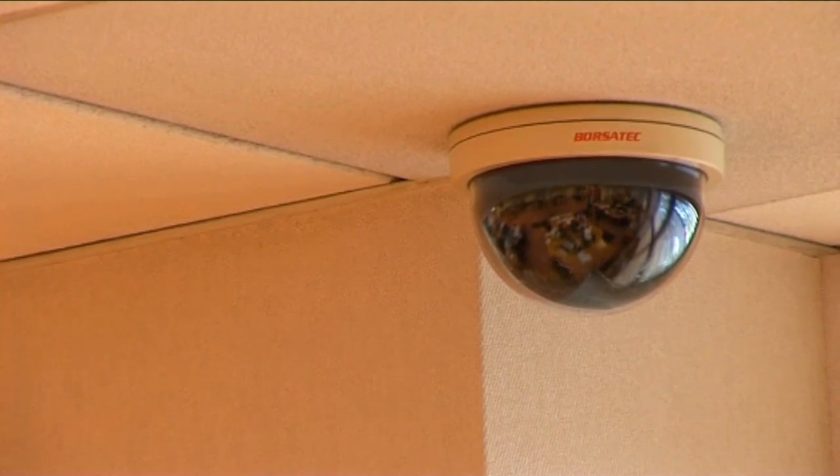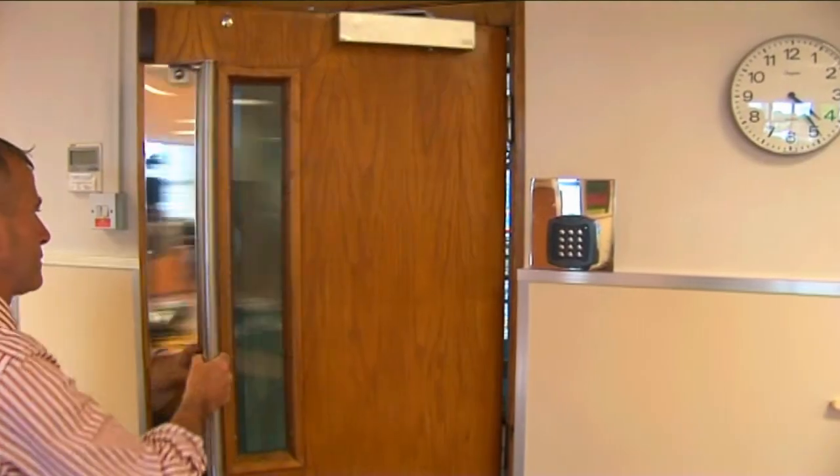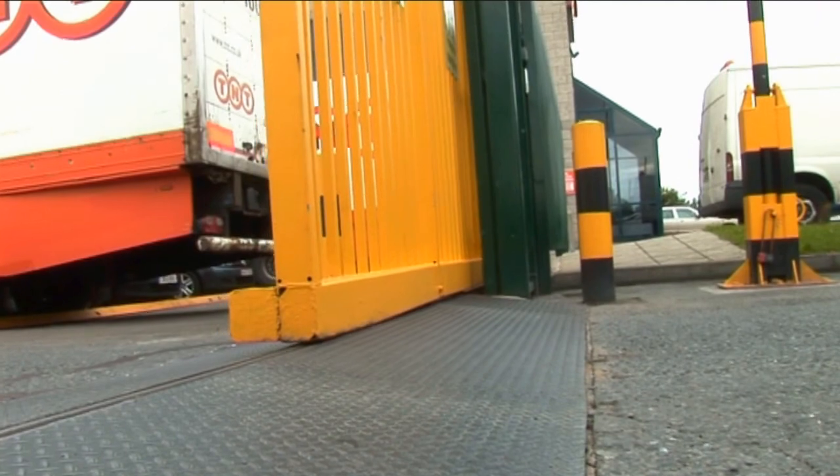Security is paramount within the facility, with an elaborate security system and access control to offices, staff facilities, warehouse areas and service yards.